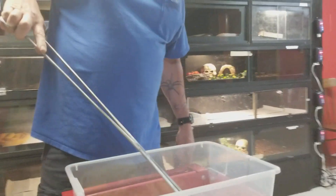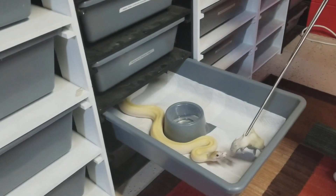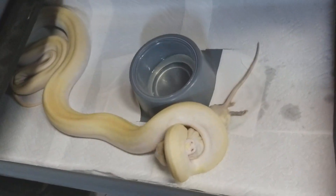Next is Ivan. Ivan is called an ivory — basically when you put two platinums together, which was Phoebe, this is what you get. You can see the gray colors on him too.